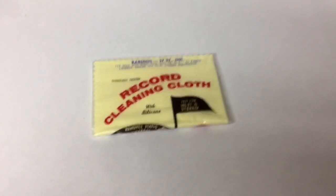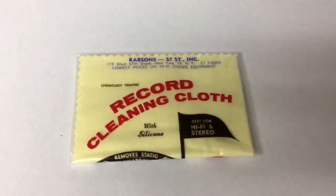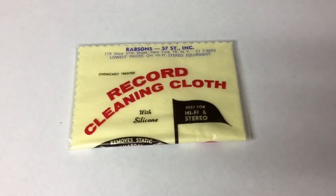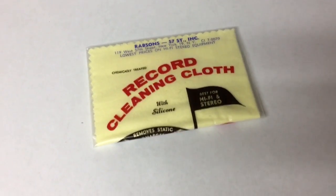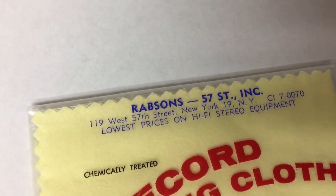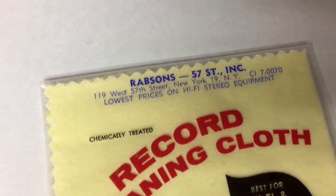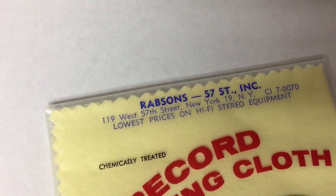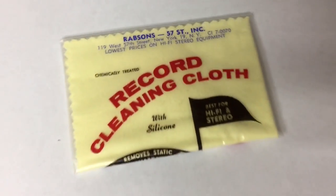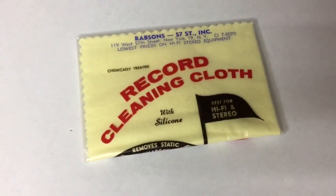This is a vintage record cleaning cloth, still new in the package. I acquired a number of these with a big stereo buy last year — it's from a record store or equipment seller in New York City. I thought somebody might be familiar with that, and this is actually the second one of these I've sold for $20.